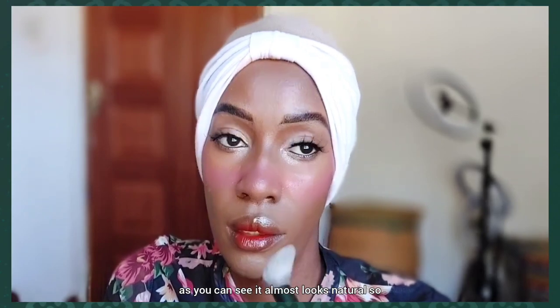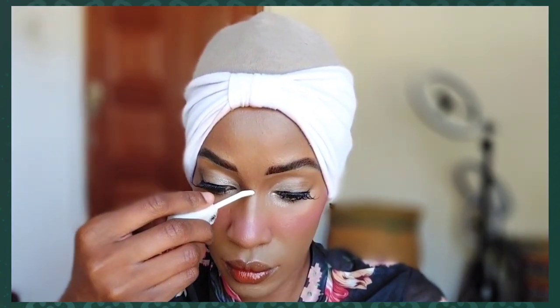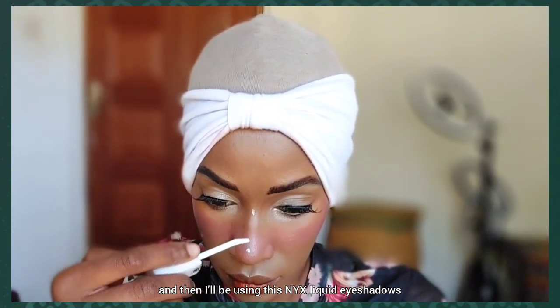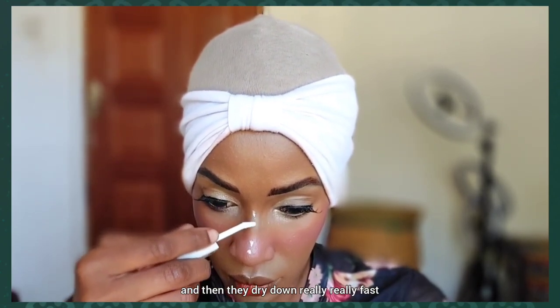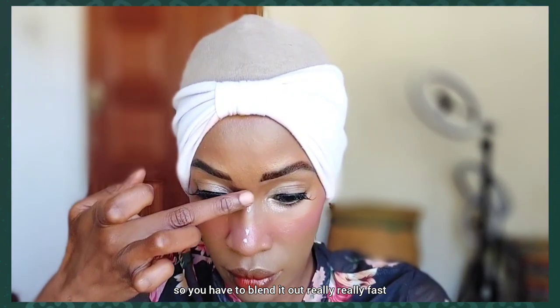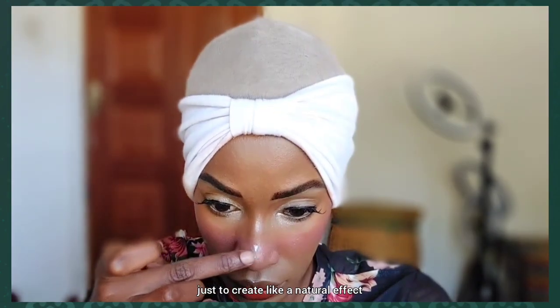It almost looks natural. I'm applying some setting powder to the rest of my face to make sure my face is dry. Then I'll be using liquid eyeshadow as a highlighter on my nose — it dries really fast so you have to blend it out quickly. I like blending it with my finger to create a natural effect.